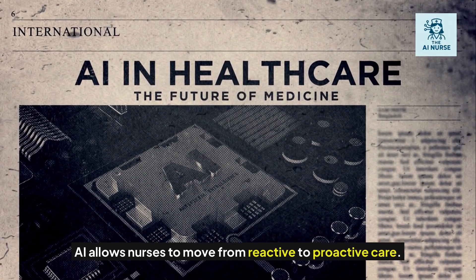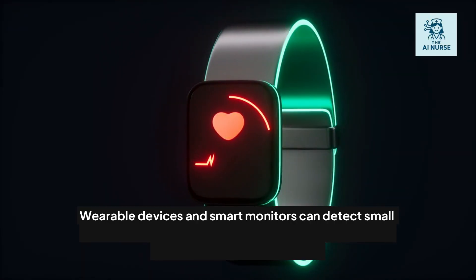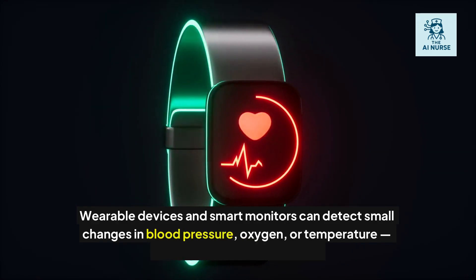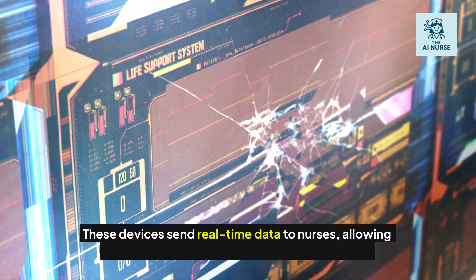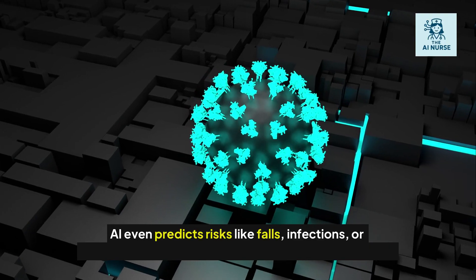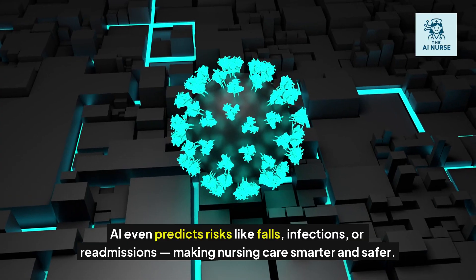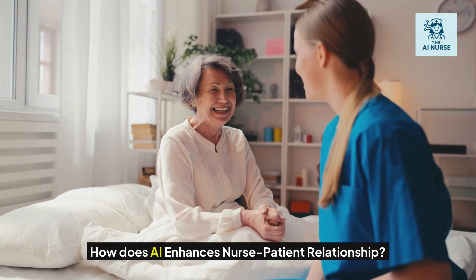With patient monitoring and predictive care, AI allows nurses to move from reactive to proactive care. Wearable devices and smart monitors can detect small changes in blood pressure, oxygen, or temperature long before symptoms show. These devices send real-time data to nurses, allowing for faster intervention and fewer emergencies. AI even predicts risks like falls, infections, or readmissions, making nursing care smarter and safer.